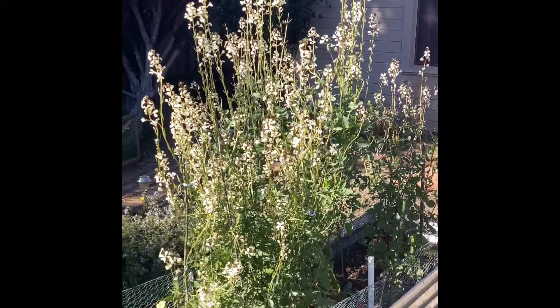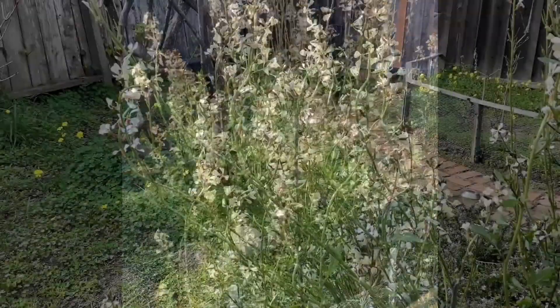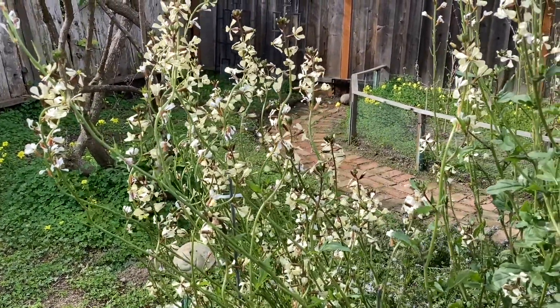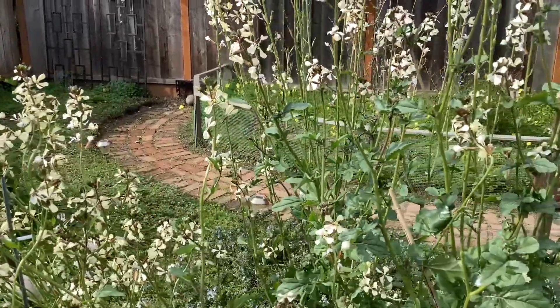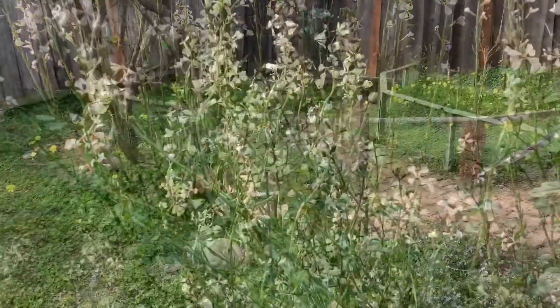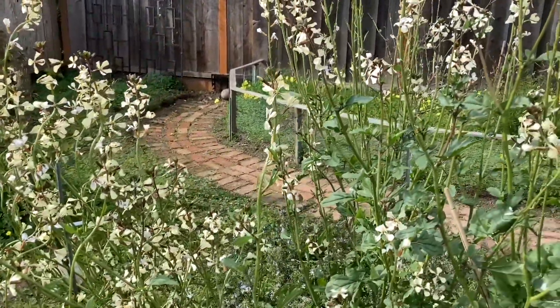In back of the arugula is creeping rosemary, another plant whose green portion you can use for cooking. But both furnish lovely flowers here during the winter and attract pollinators. And the arugula flowers are also edible for salads and such.